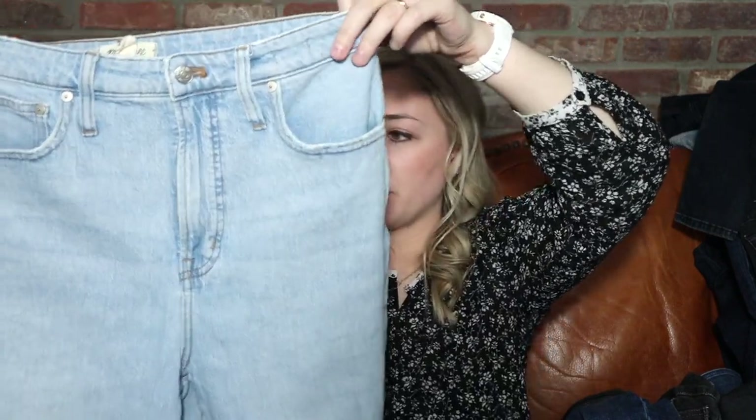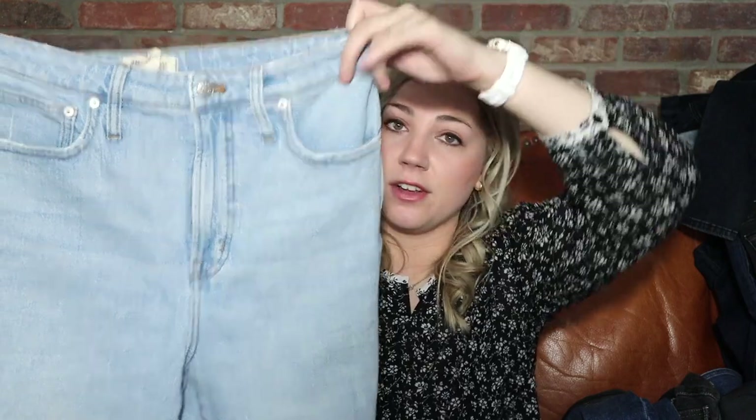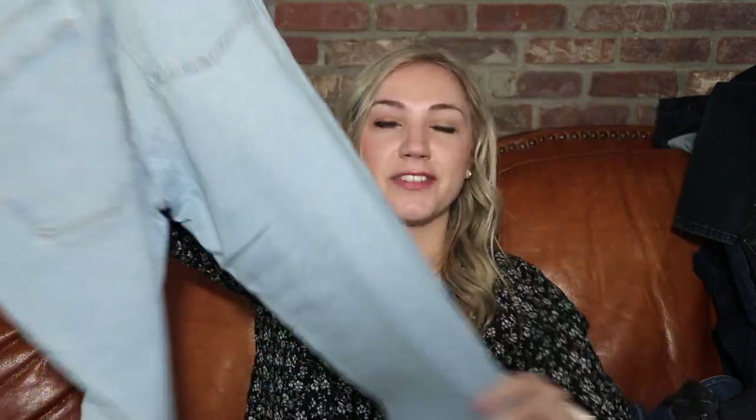I'm actually going to keep these Madewell jeans because they are the Curvy Perfect Vintage Jean in my size. If I can get a solid pair of denim out of these boxes I'm happy about it — I would have to pay $50 plus on Poshmark or more on the Madewell site. I really do like their curvy line and I don't have any light wash jeans right now. If I did sell them I'd probably list them for $60 and get between $45 and $50. I can't believe I've gotten three pairs of Madewell.